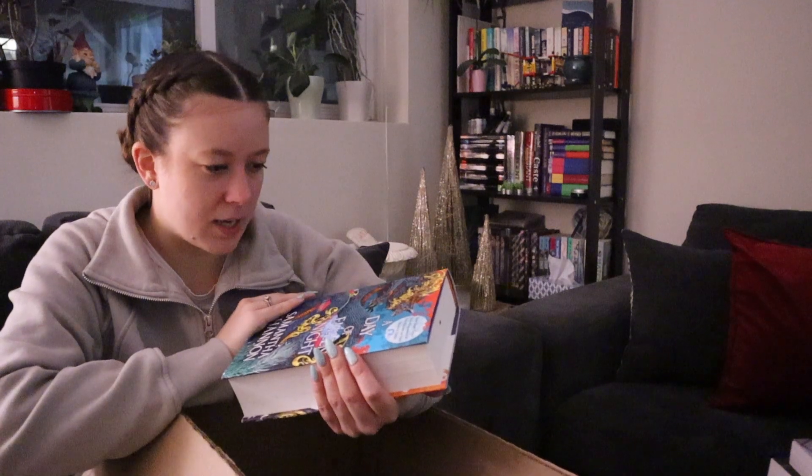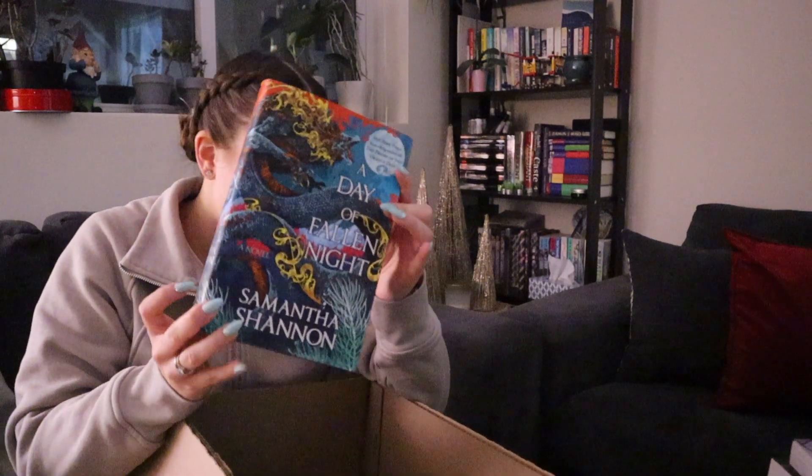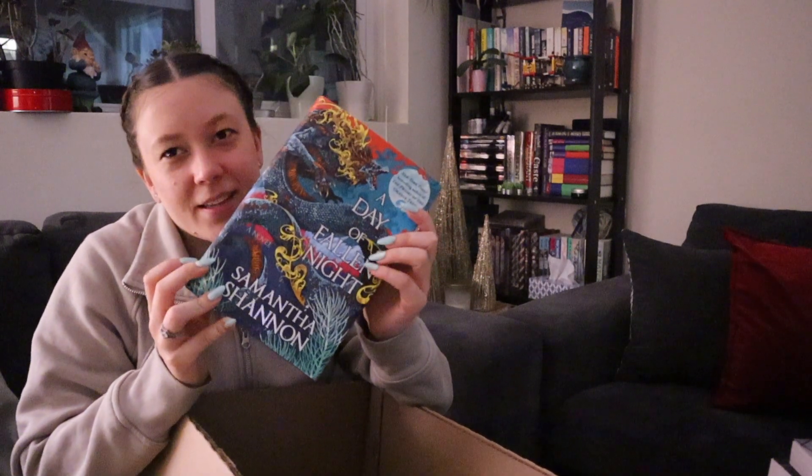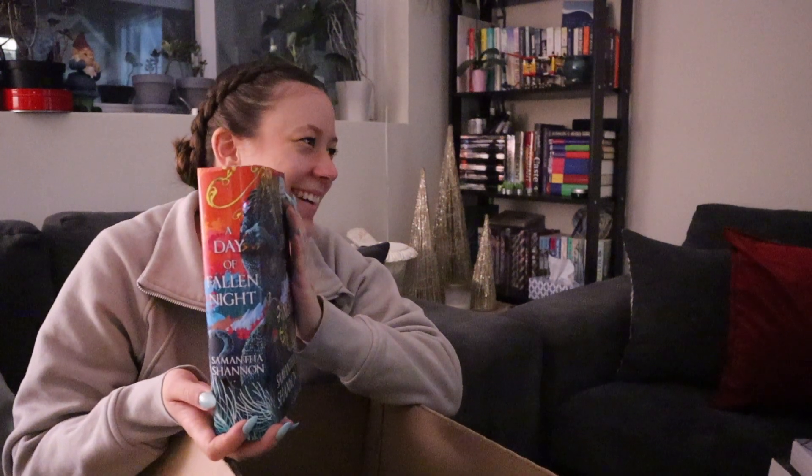It's technically a prequel — it's called A Day of Fallen Night. Georgia got A Day of Fallen Night primarily because of the cover. I also liked the first one.